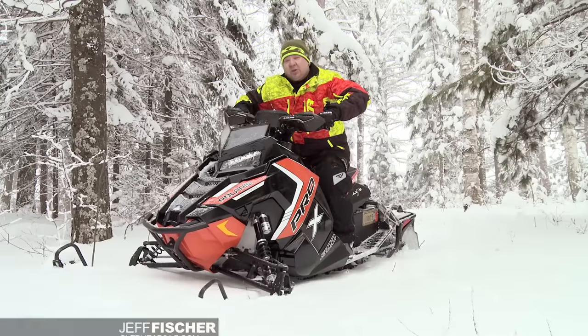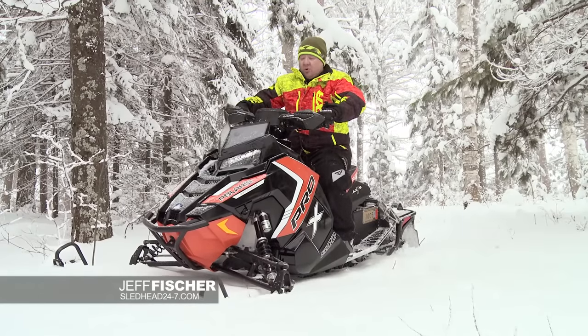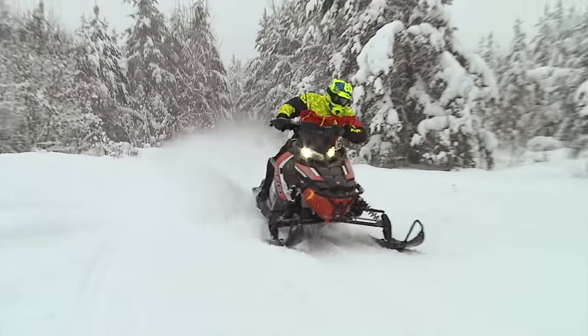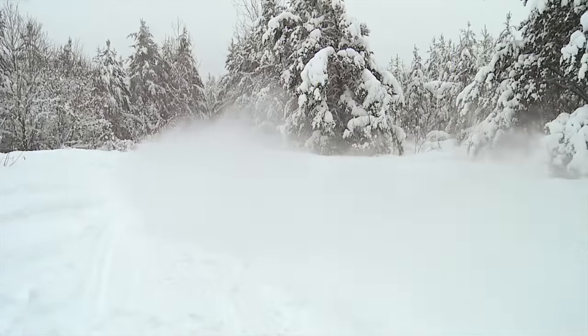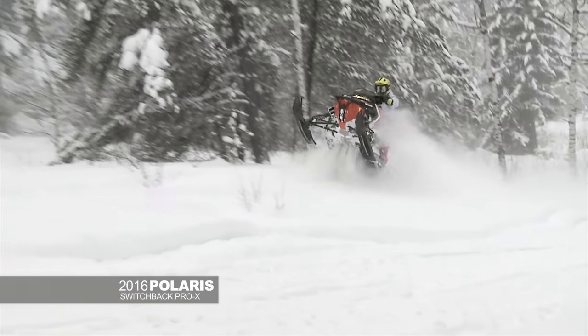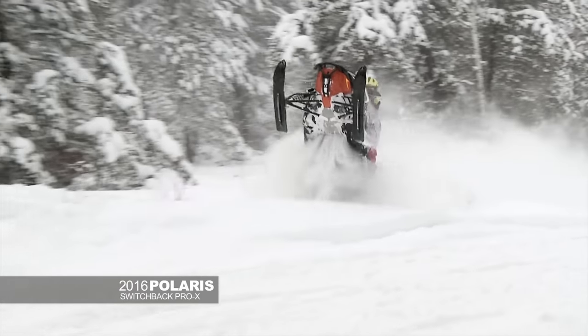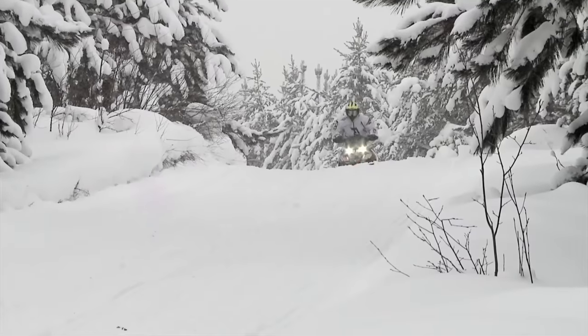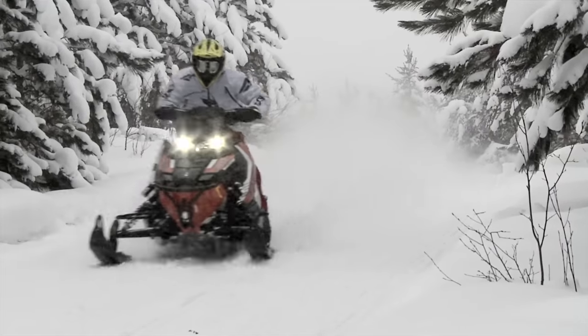I'm out here riding our new Polaris 800 Switchback Pro X. This thing is the most rider-balanced snowmobile I've ridden in a long time. What I mean by that is you can lean forward, get more ski bite, lean back, make the front end lighter — which lets you wheelie over things. Anybody who's into dirt bikes will understand how you can wheelie over whoops, jumps, that kind of thing. This Pro X chassis is made to ride the big bumps.